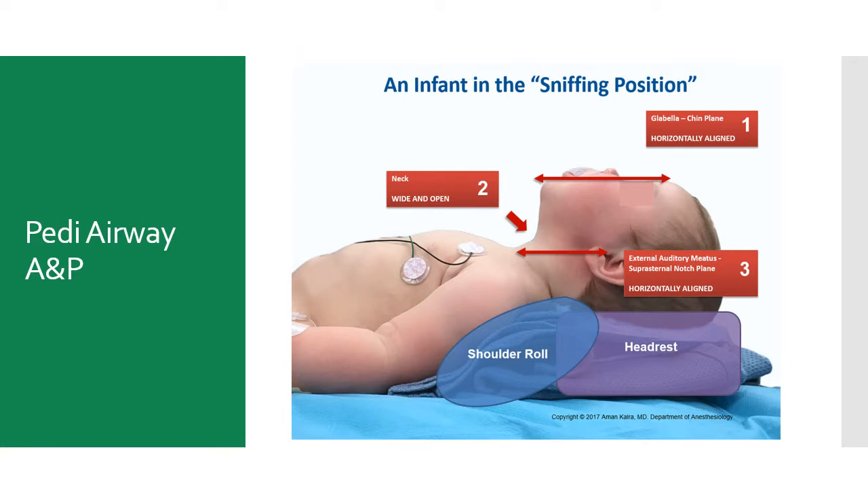Pediatric airway positioning is also different than with an adult. Here you see an infant in the sniffing position, which requires a shoulder roll — padding underneath the upper thorax — and also padding underneath the head to bring all of the structures into alignment.